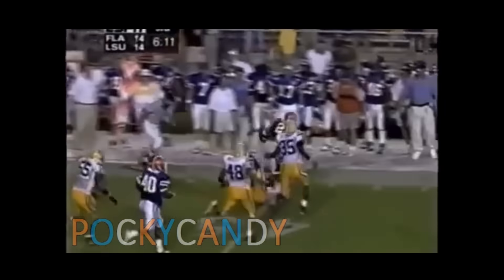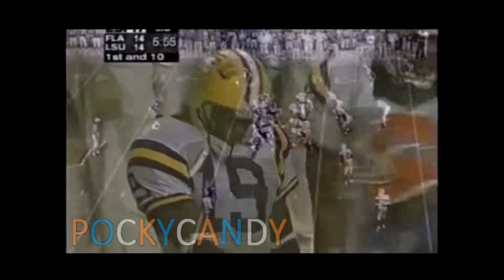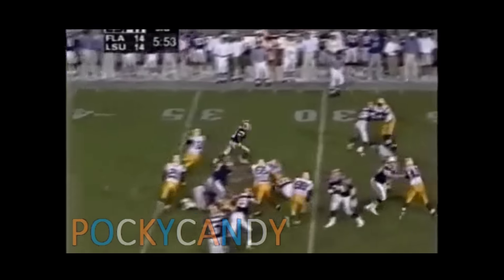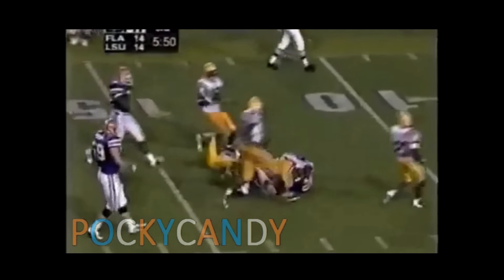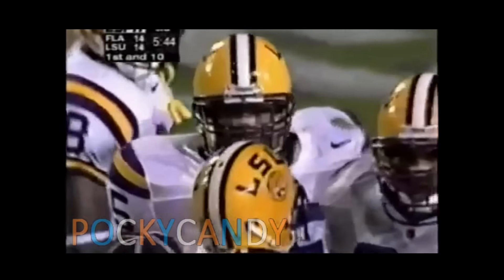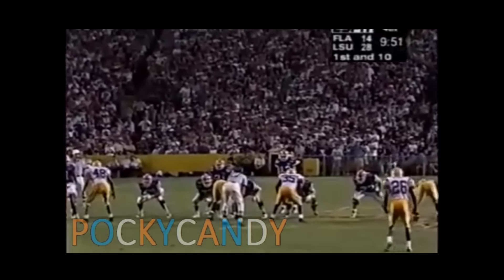Taylor bounces it outside, puts his head down and goes out of bounds over Chris Cummings. Taylor inside the 15 and he's down to the 14 — Smith and Roman combined on the stop. LSU, for the first time tonight, appears a little worn out in the very first quarter with an injury.